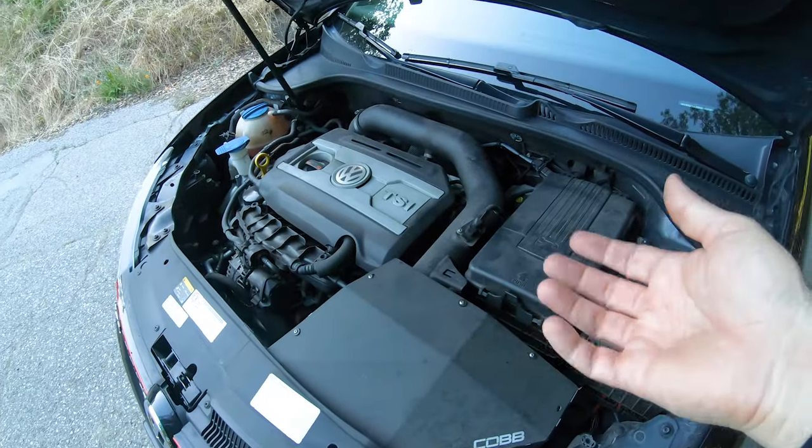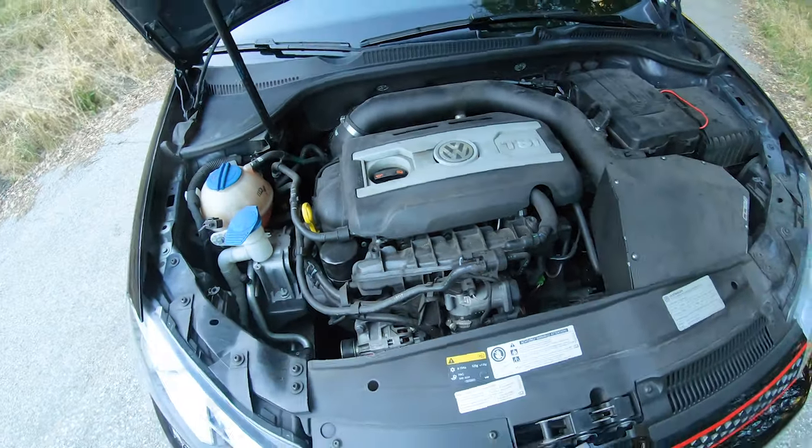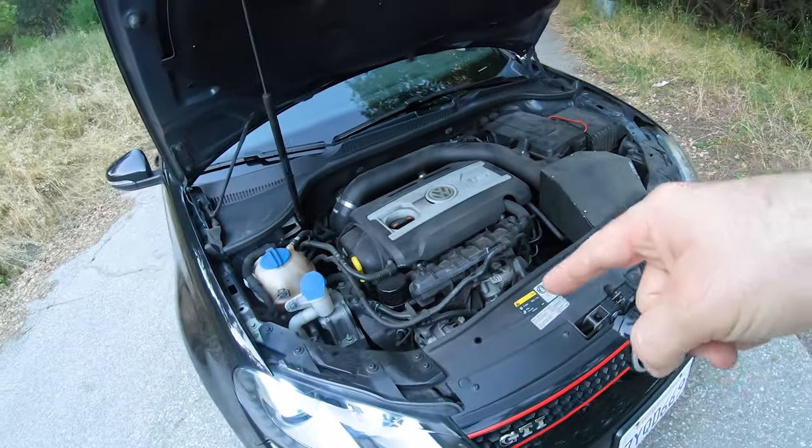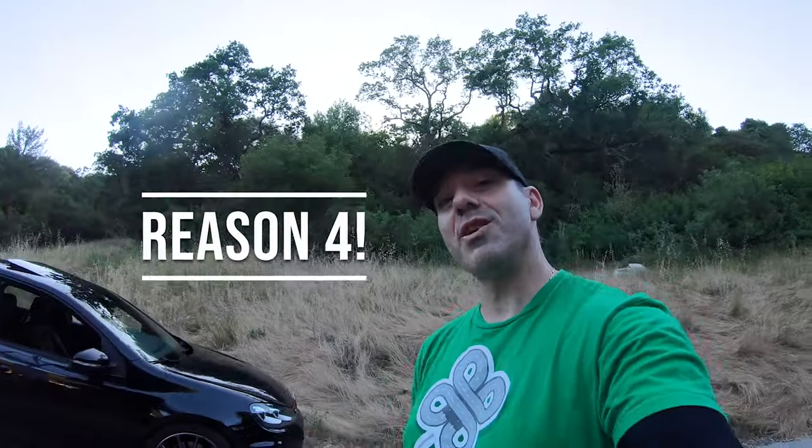Based on today's cars and how fast technology is moving, you can't really do anything to modern cars yourself. But on this one you can, and to me that's a huge plus.